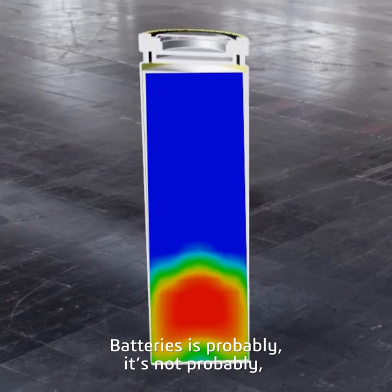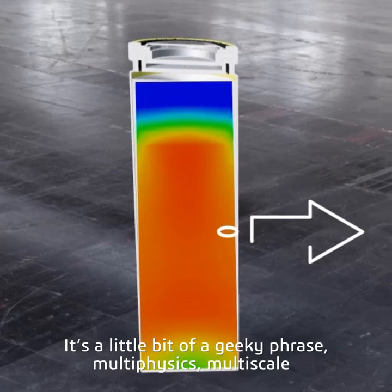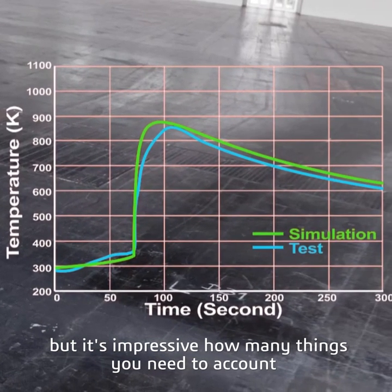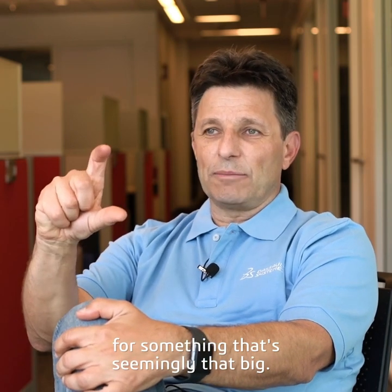Batteries is probably — it's not probably — it is the most fascinating multi-physics, multi-scale problem. It's a little bit of a geeky phrase, multi-physics, multi-scale. But it's impressive how many things you need to account for at the same time in order to be predictive for something that's seemingly that small.